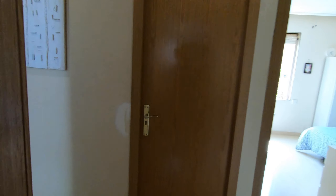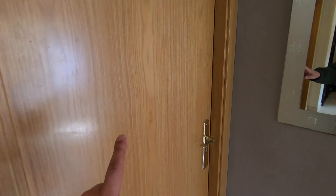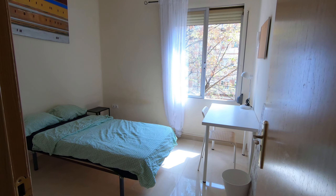So that's basically the common areas. Here we have bedroom number one, which is occupied right now, and here we have bedroom number two.